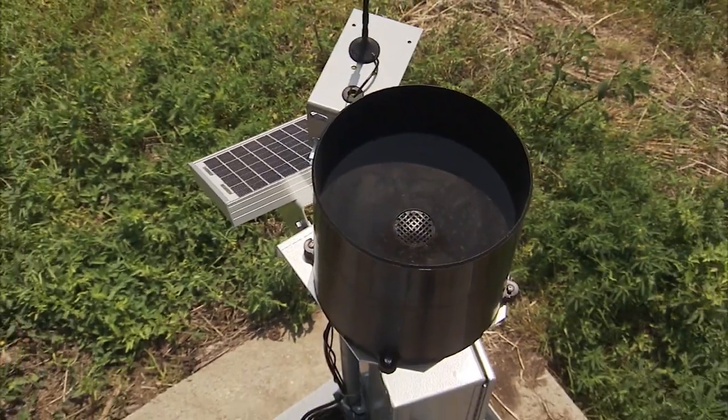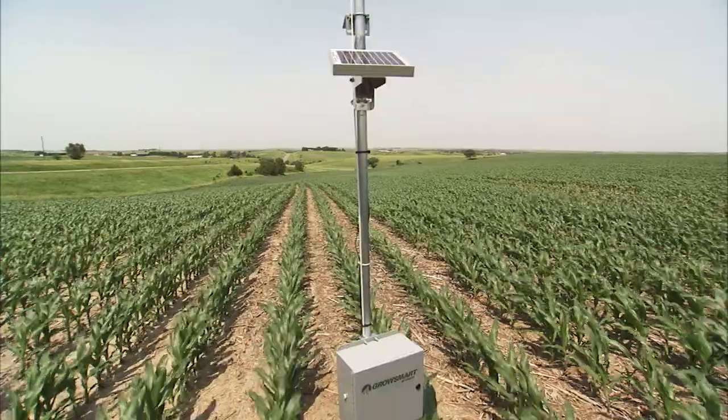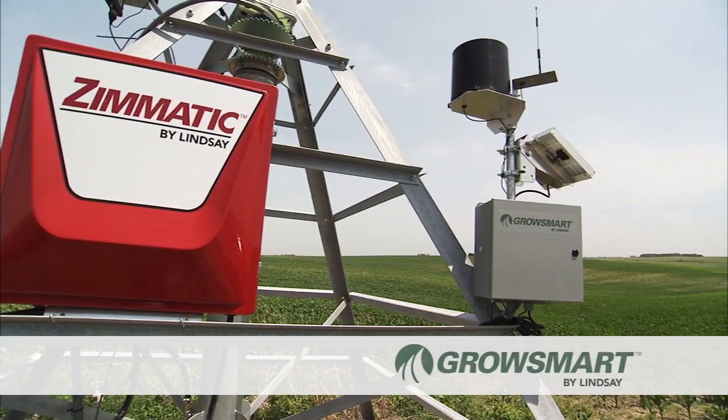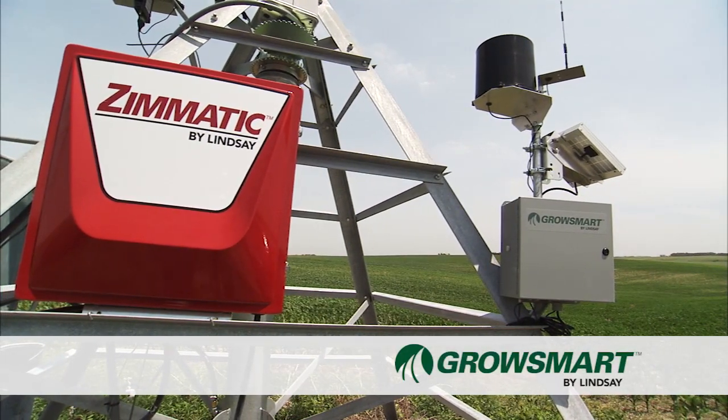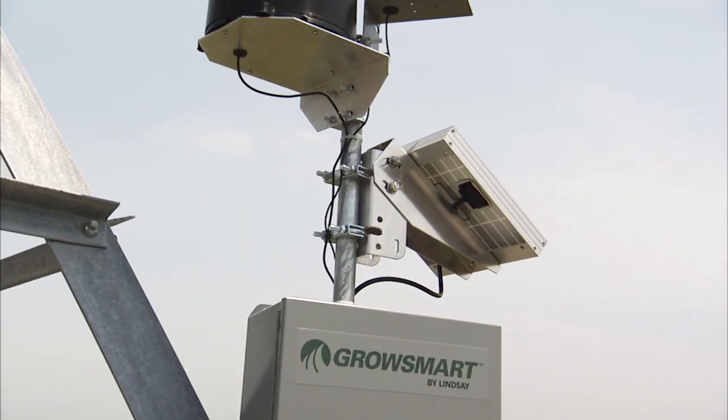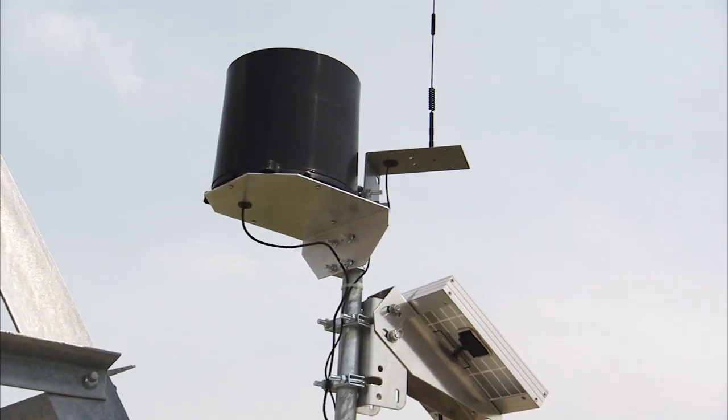Getting the information you need to make your irrigation scheduling decision is critically important. The family of plug-and-play sensors from GrowSmart by Lindsay now include soil moisture and weather monitoring stations that allow you to monitor conditions above and below the soil.